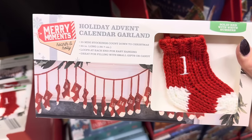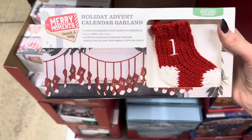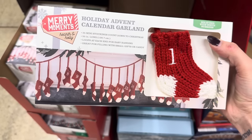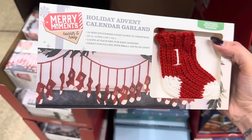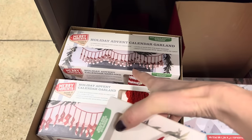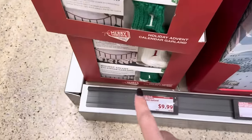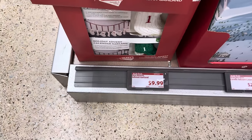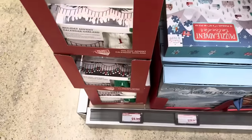I can tell you that this holiday advent calendar garland is $9.99. If that is not the best thing ever — I've seen things like this where you had to make it yourself, but this year somebody got smart. Aldi did it and they found somebody to make it for them. How cute is that? Count all the days — you can put a little something in each one, fill it with a small gift or candy. Wouldn't that be so fun? You have the striped one which is probably my favorite — the red and white, gorgeous. You have the red and green, the white, and the striped red and white. $9.99.